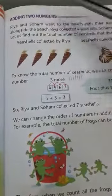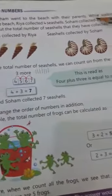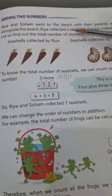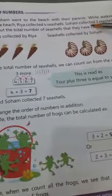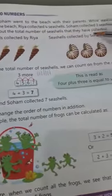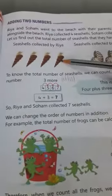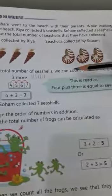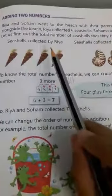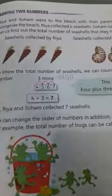Adding two numbers. Riya and Soham went to the beach with their parents. While walking alongside the beach, Riya collected four seashells and Soham collected three seashells. Let us find out the total number of seashells that they have collected. Seashells collected by Riya: four, and Soham collected three seashells. So now we have to add Riya's seashells and Soham's seashells to see how many seashells they collected in total.